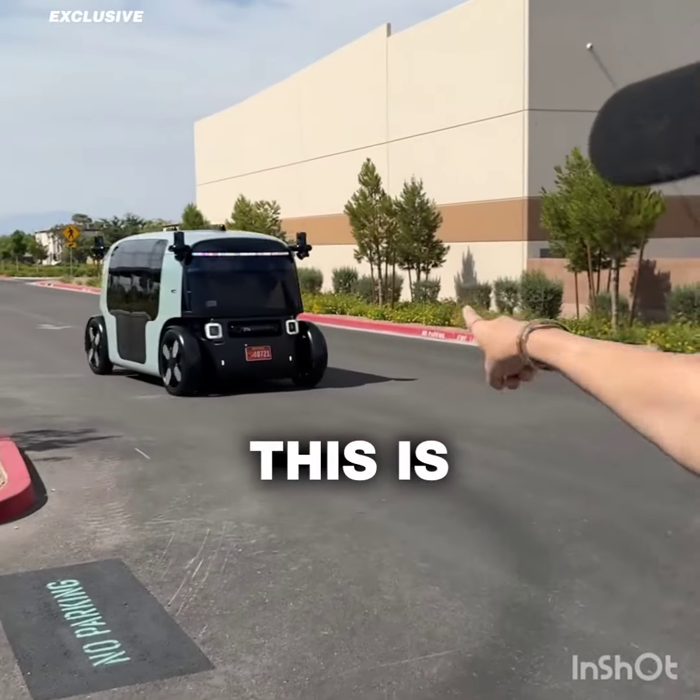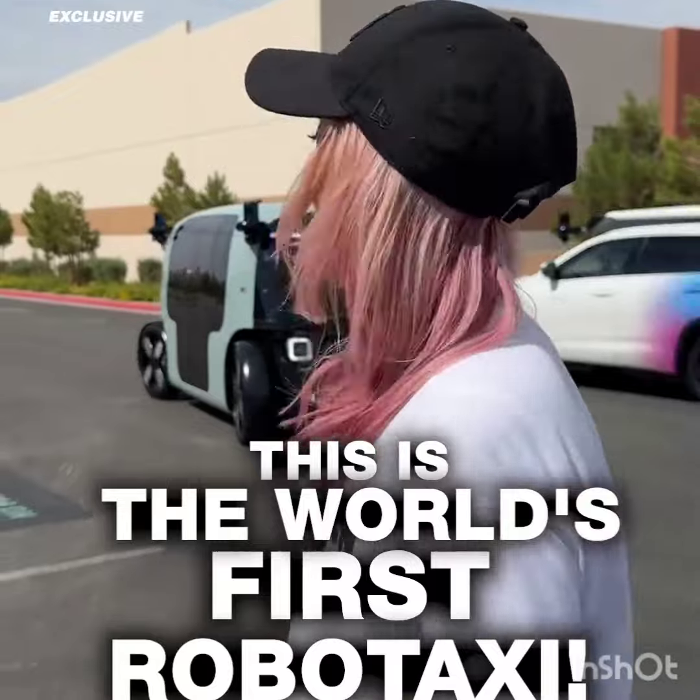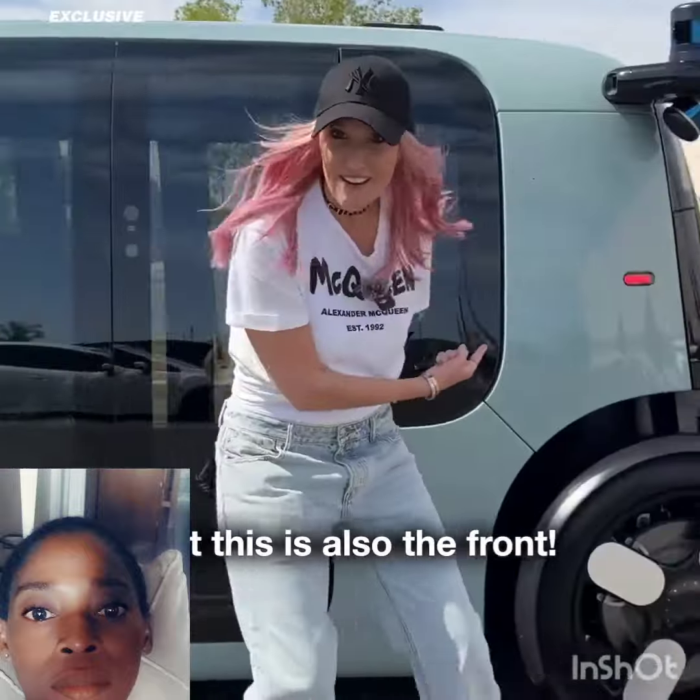This is not a concept car. This is the world's first robo taxi and it's come to pick me up. Completely driverless. Look, this is the front, but this is also the front.